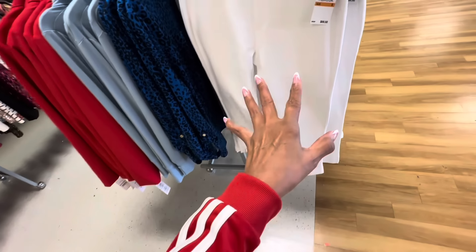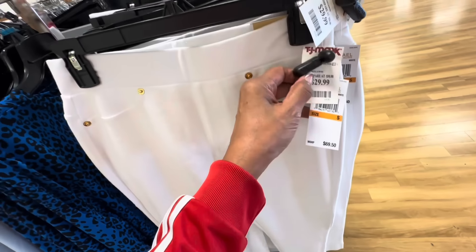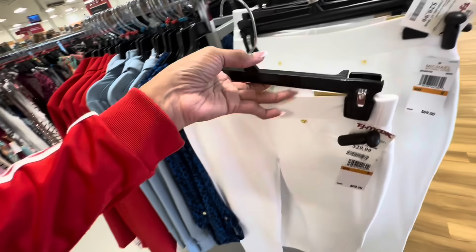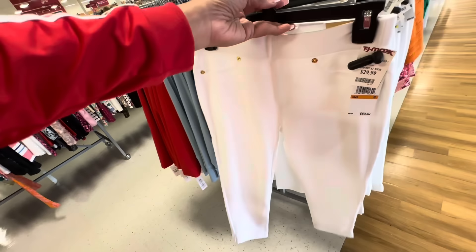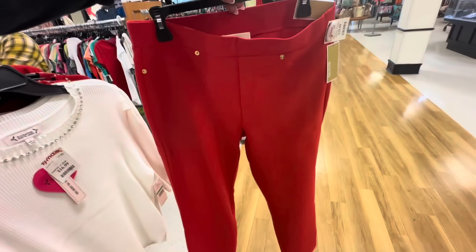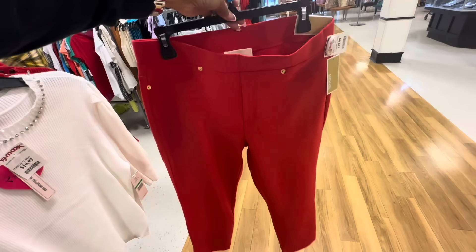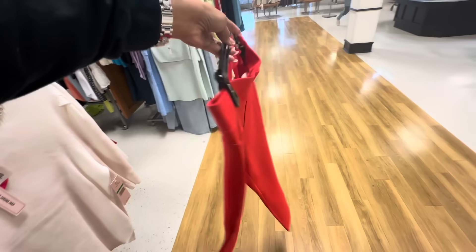I like these Michael Kors pants right here — I have a couple of colors. Retail $69.50 and they are $30. This is the back, and it would look good with this top. So at another TJ Maxx I find the red in the micro cord pants — they are $30.